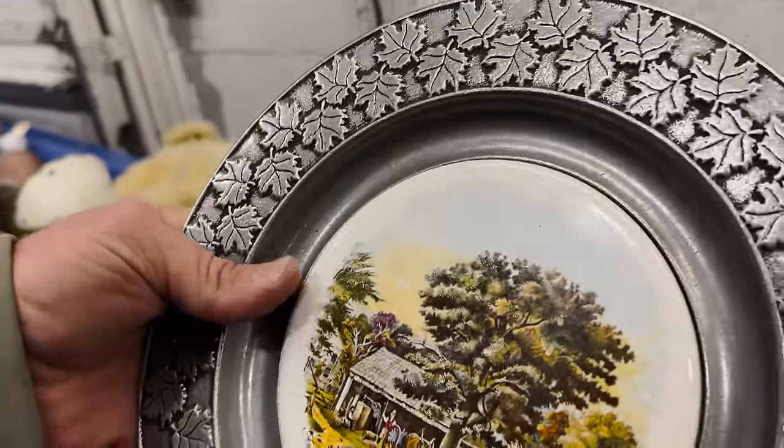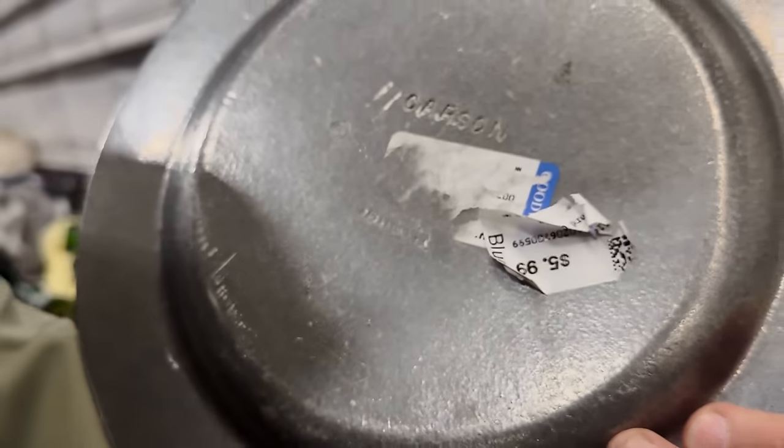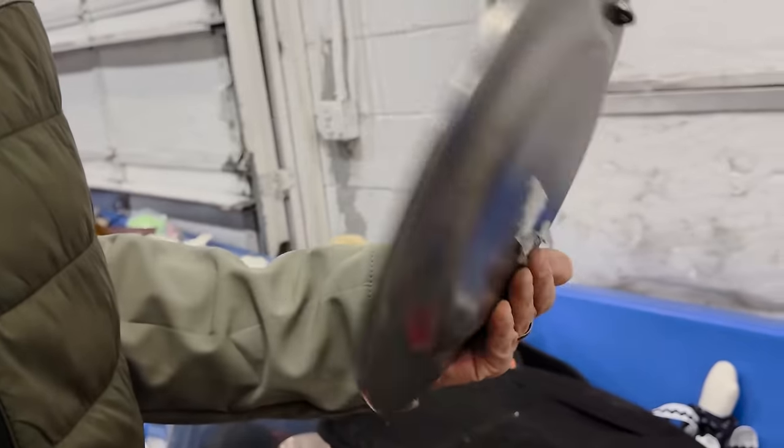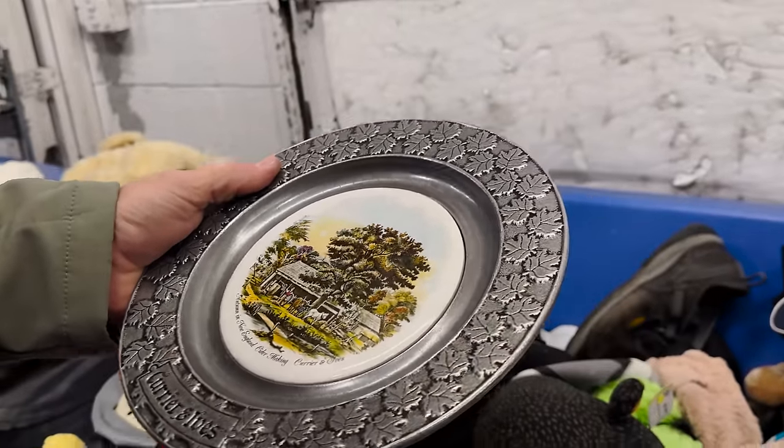All right, look what was found — Currier and Ives. It's a Carson plate. I'm going to guess it's pewter — we can look it up. I love that. Ottoman New England. That's pretty. I got here without a bag today, and we're definitely late enough in the day we're not going to get a cart.